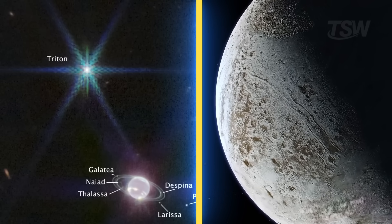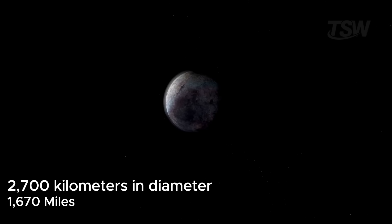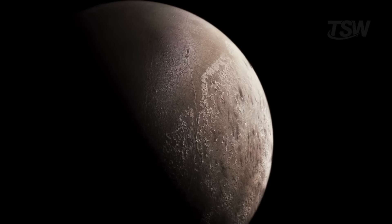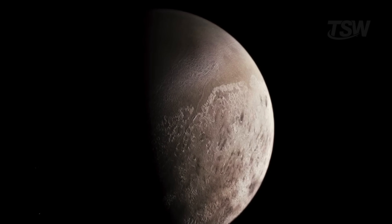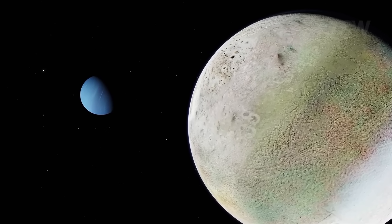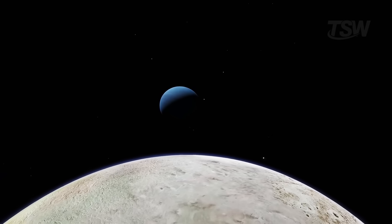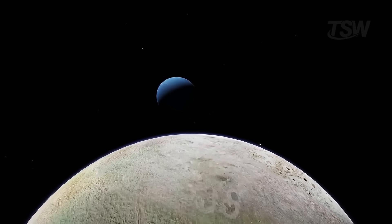At about 2,700 kilometers in diameter, Triton is larger than Pluto and, by itself, concentrates roughly 99.7% of the total mass of Neptune's moons combined. It also appears to be the coldest geologically active object we know, with surface temperatures around negative 391 degrees Fahrenheit. Like many moons, Triton is in synchronous rotation — it always shows the same face to Neptune.